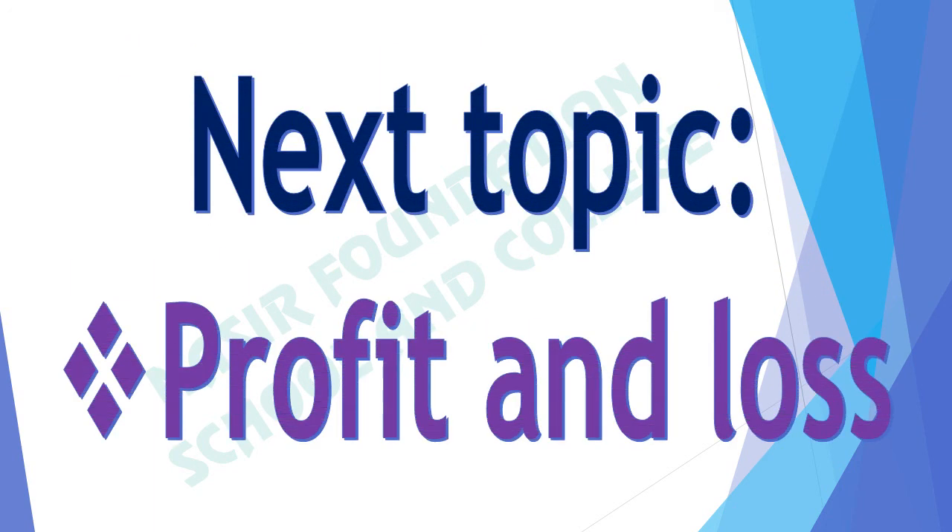In this video we have discussed money, expenditure and saving. In the next video we will learn about profit and loss. Take care of yourselves. Allah Hafiz.